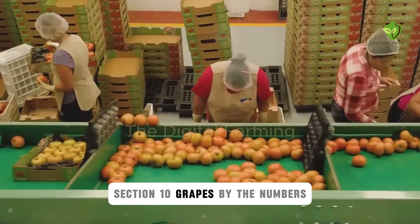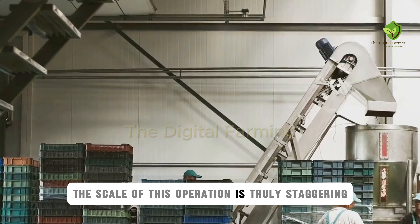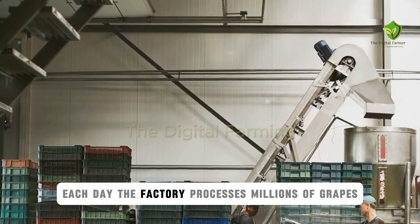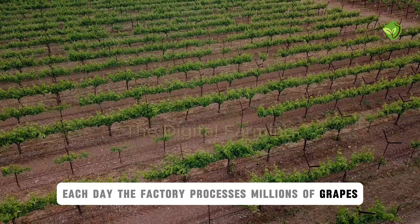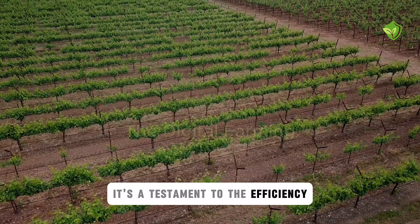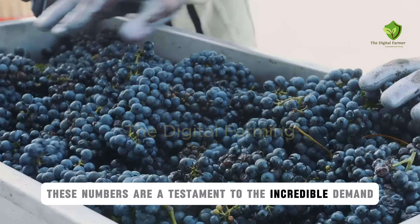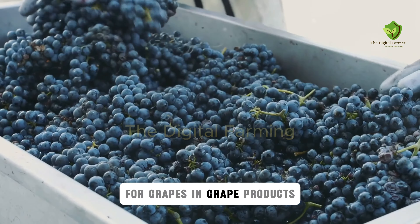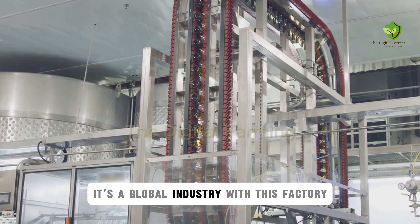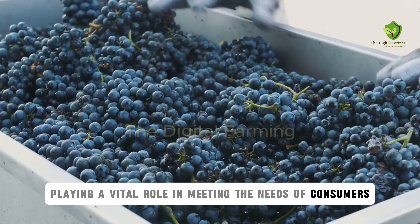The scale of this operation is truly staggering. Each day, the factory processes millions of grapes, producing enough juice to fill countless bottles — a testament to the efficiency and scale of modern food production. These numbers reflect the incredible demand for grapes and grape products. It's a global industry, with this factory playing a vital role in meeting the needs of consumers worldwide.